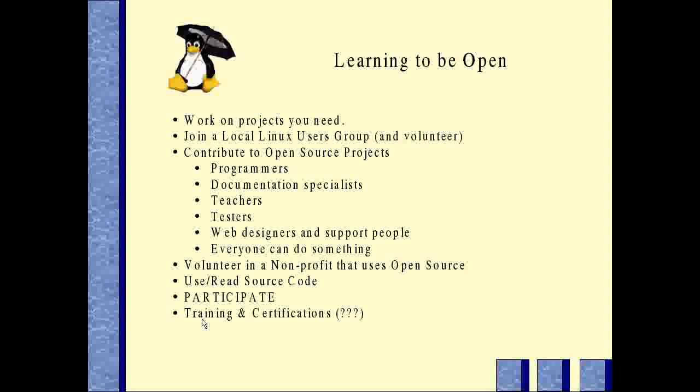Some people believe a lot in training and certifications. I certainly believe in classes as being useful. In my opinion, certifications mean a lot less in open source software than in closed source software, because there are so many other ways to display your credentials. When I've hired people, I tend to hire people I've seen as volunteers in the local user group — that means a lot more to me than someone bringing me a Red Hat certification.